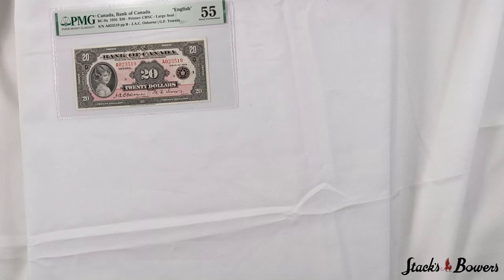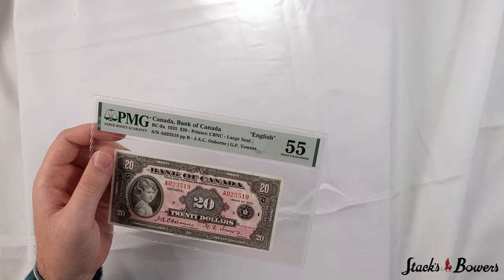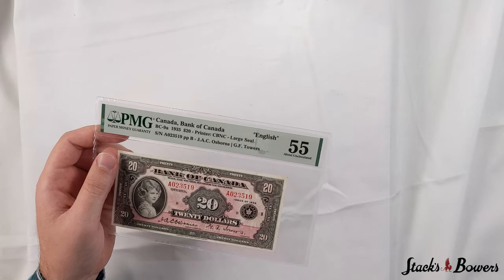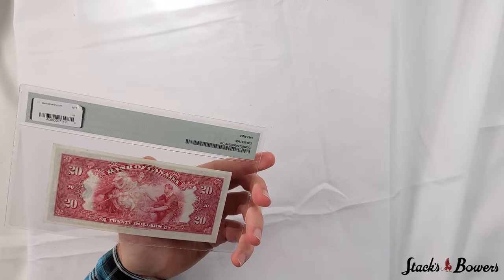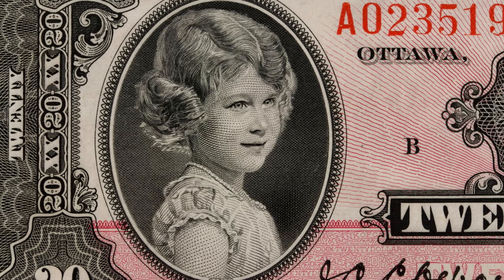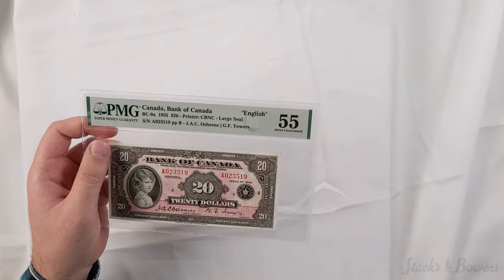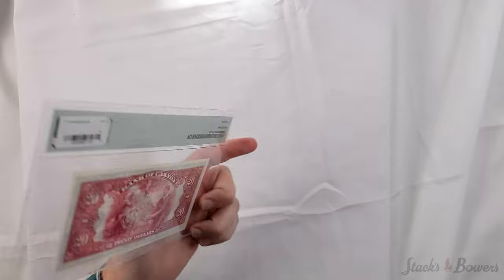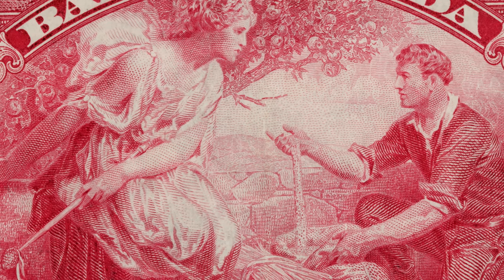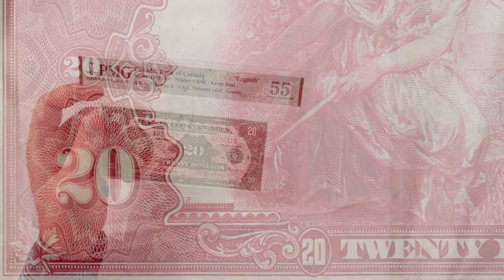From the 1935 series of Canada is this $20 Bank of Canada note, found in a PMG about uncirculated 55 grade. This is the English variety, seen with the large seal. This note is highly popular and on the front shows Princess Elizabeth with a radiant pink underprint, with jet black design details of the border, central 20 counter, and $20. On the reverse we can see an allegorical scene of agriculture at left and a farmer at right. This is among the finer examples we have had the pleasure of offering for the variety.